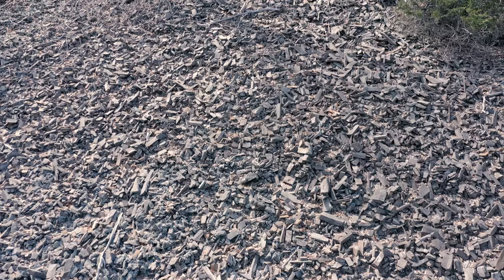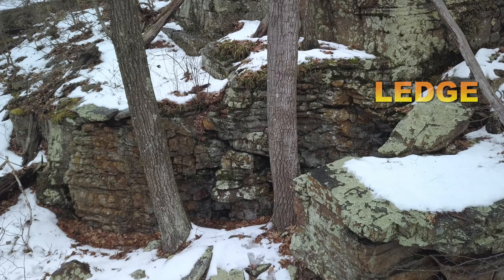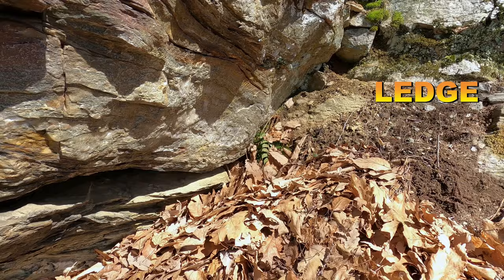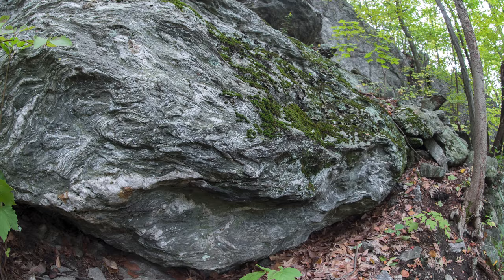Broadly speaking, there are three types of timber rattlesnake dens in the northeast. Talus dens are basically just rocky slides. Fallen rock dens consist of large chunks of granite partially covered by soil. Ledge dens are, well, just that — the entrance to the hibernaculum occurring at the base of a ledge or crevices in the rock face itself.